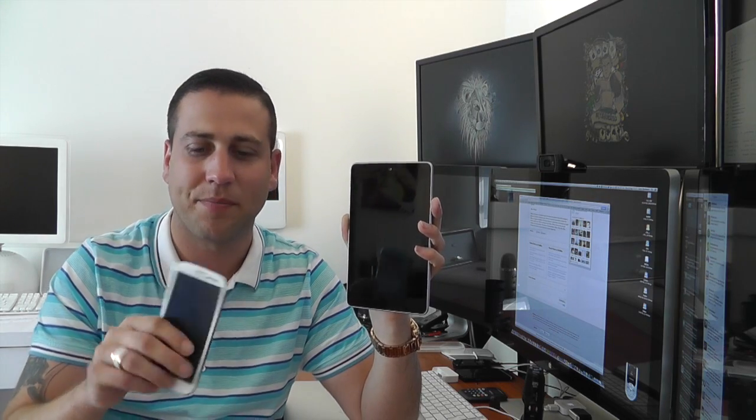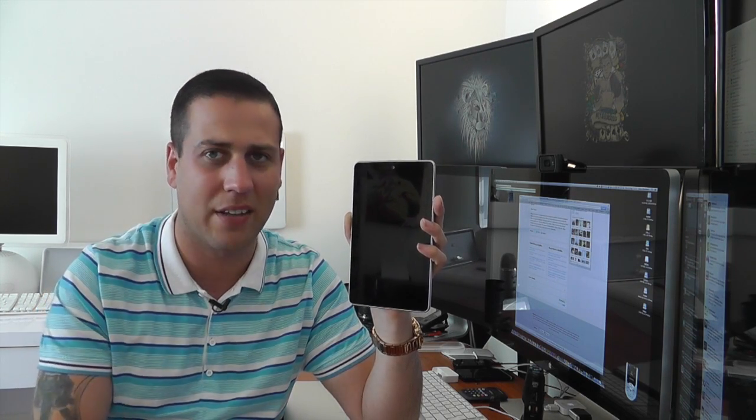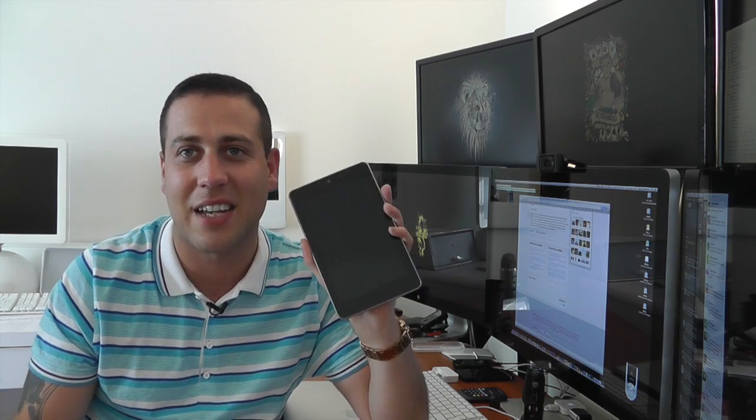Now obviously the Galaxy S3 is a fair investment — £500, £600 — and the Retina MacBook Pro is right up there at £1,800. But at £159, this thing is by far and away the best piece of tech that you will buy up to this point in 2012. We've obviously got a whole range of stuff coming towards the end of the year, but right at this point now, it's all about the Nexus 7.